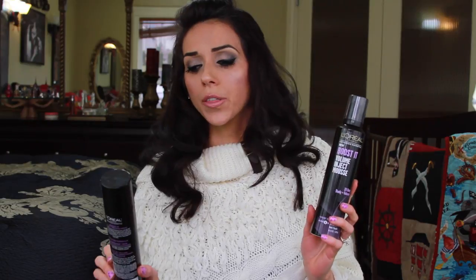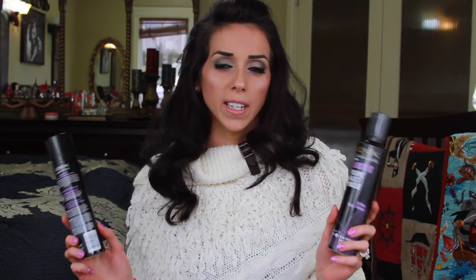Hi guys, Rachel here. Last week I've been testing out the new L'Oreal products. I got all three in the Boost It line. So I'm just going to tell you what I think about them, how I used them, and which ones I liked best and which ones worked for me.